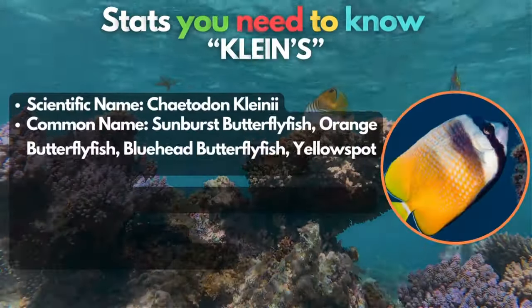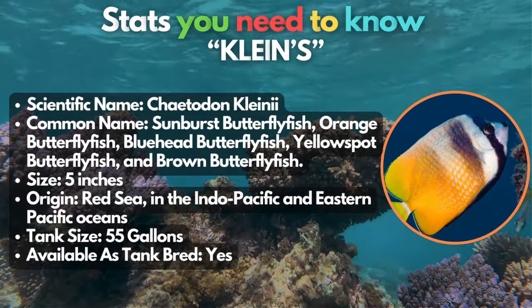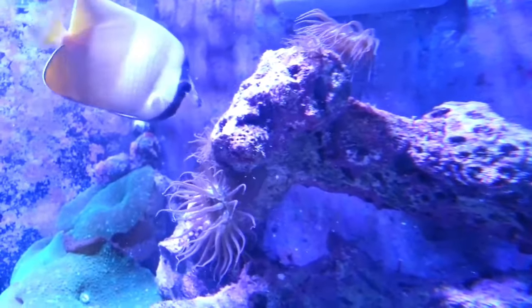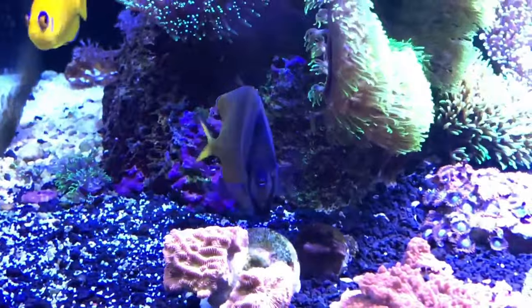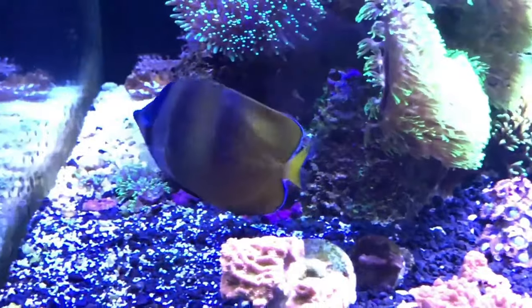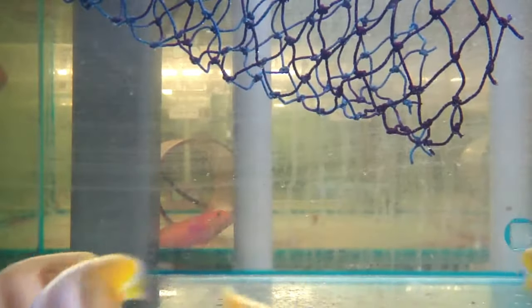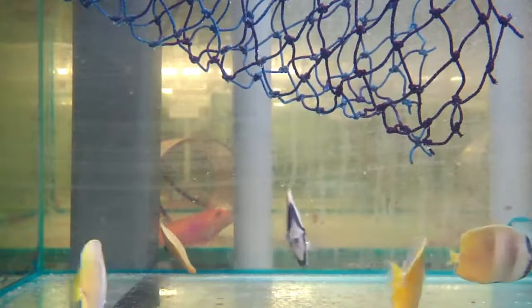Next up on our list is the fancy-looking Chaetodon kleinii. They're commonly known as sunburst butterflyfish, orange butterflyfish, or yellow spot butterflyfish. This type is beginner-friendly, easy to care for, and inexpensive. It has an oval body tailored with white bands that run vertically down their bodies. They also have a protruding snout with a small mouth, which looks adorable for its body shape.